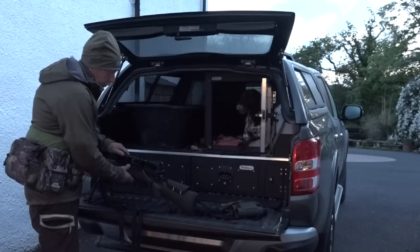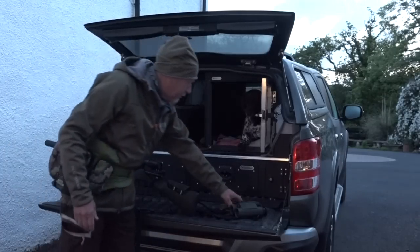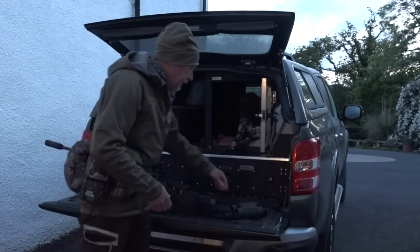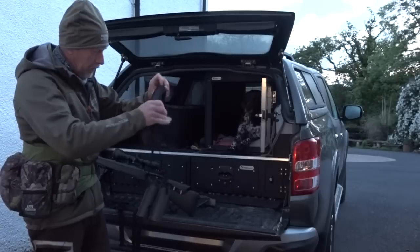Hopefully it can count another one this morning. Nice positive bolt action, four shot magazine on it - four is a good number I think, a little bit of spare capacity.